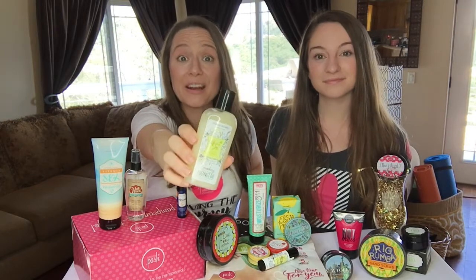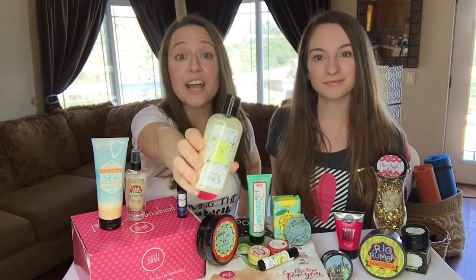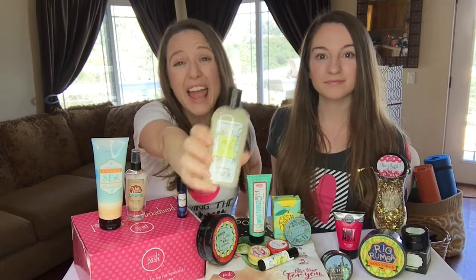Next up is the Life is a Joy lemon berry coconut oil. There's an entire video dedicated to this product. You can use it for anything.